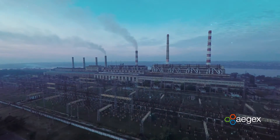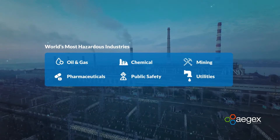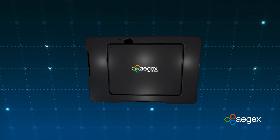Does your global organization operate in hazardous industries such as oil and gas or chemical manufacturing? Ajax Technologies now has a mobile device that was purpose-built just for you.